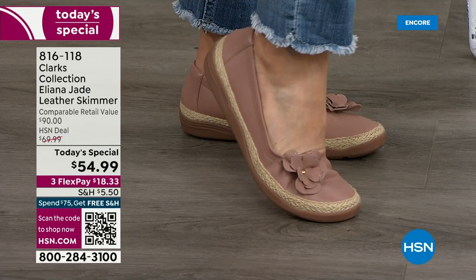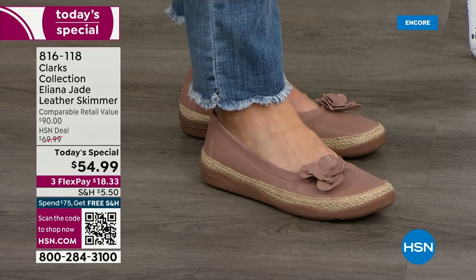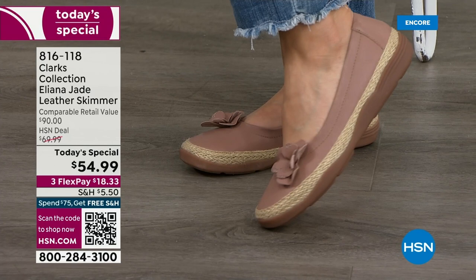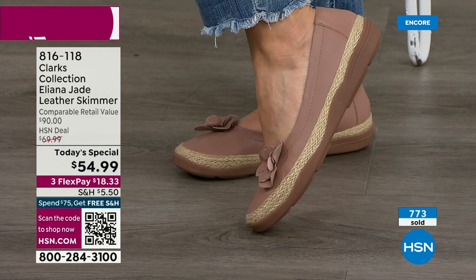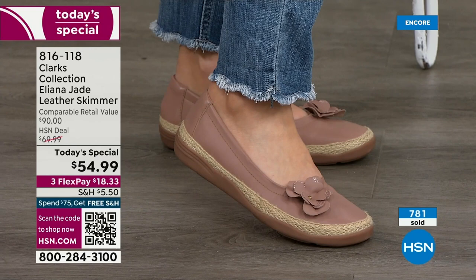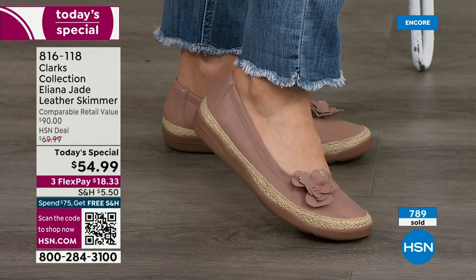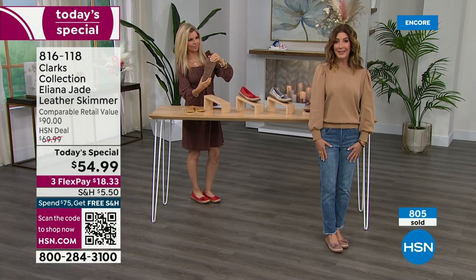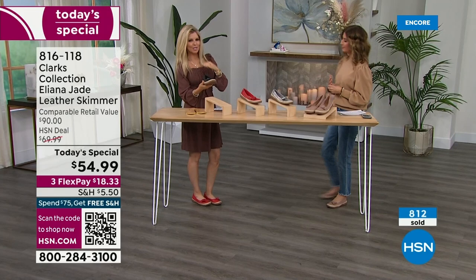It's not a bow — a bow can feel formal or juvenile. This is a very subtle, almost heart-shaped petal detail with a little metallic center, all done in leather. The leather upper breathes with you and will slowly stretch over time — that's the benefit of real leather. I love the combination of the gum shoe bottom, which is trending right now, with the jute — a real woven natural material — giving a nod to the espadrille trend.